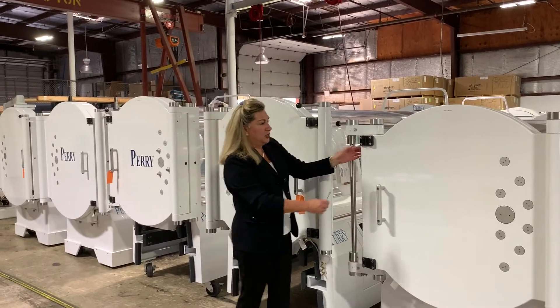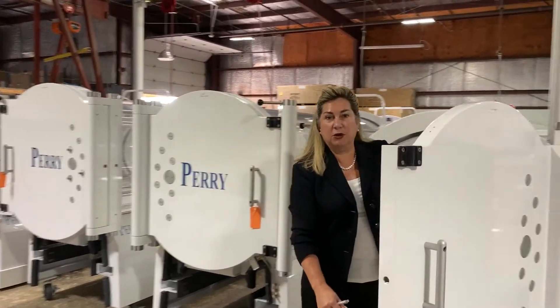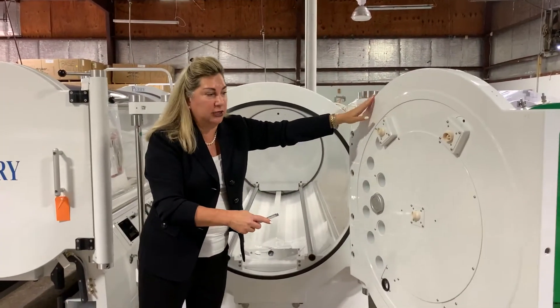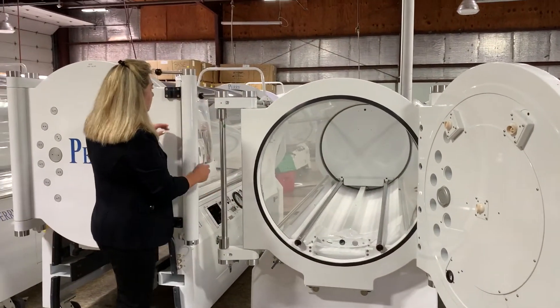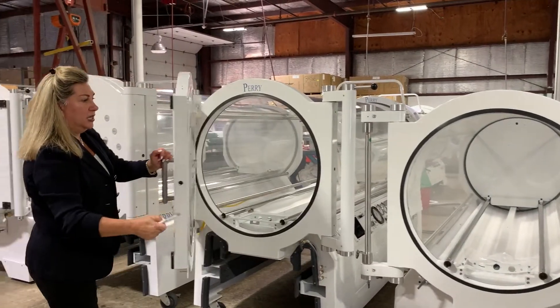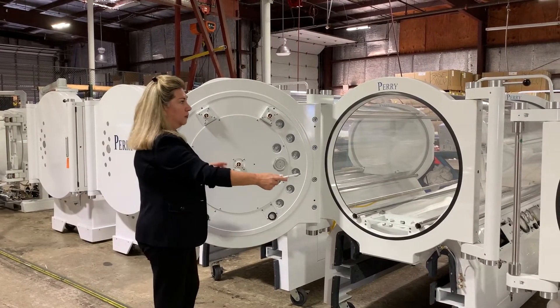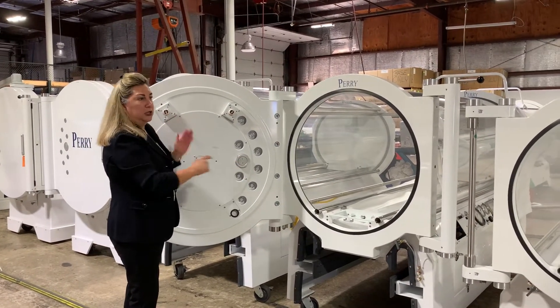First and foremost, the door configuration on your hyperbaric chamber can be open to swing to the left or to swing to the right. As I'm showing you here, that is a right-hand door and this is a left-hand door. You're looking at a Peri 34 and a Peri 34 Elite.